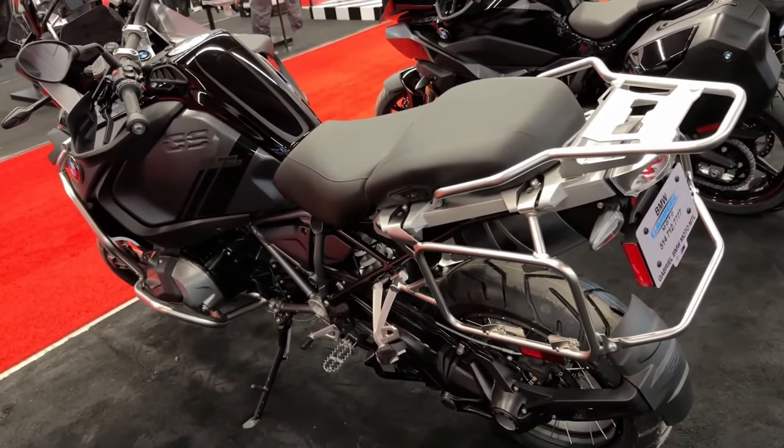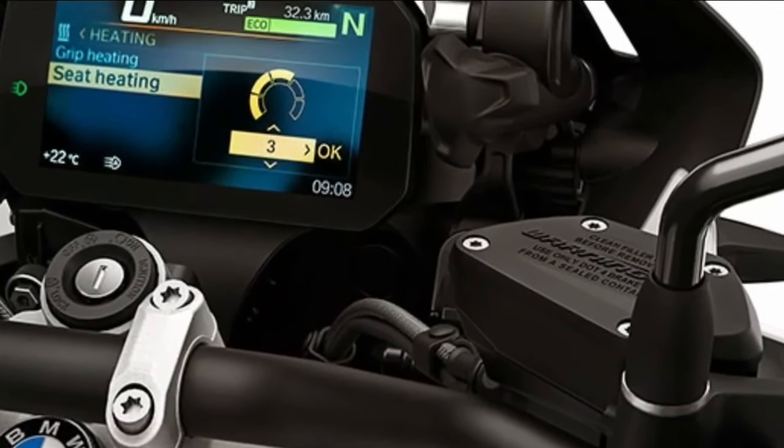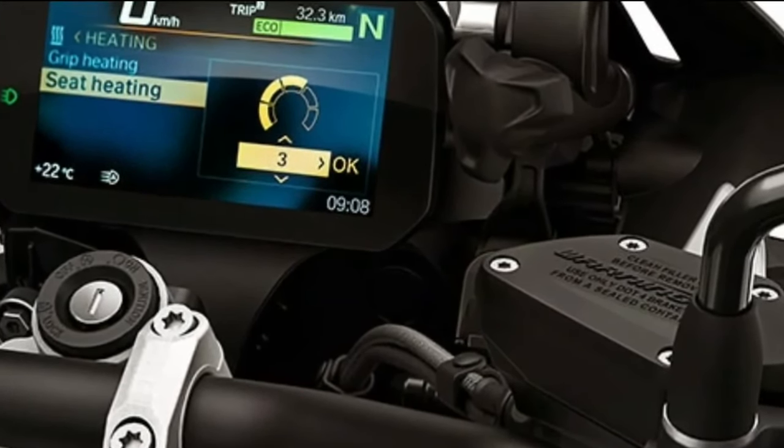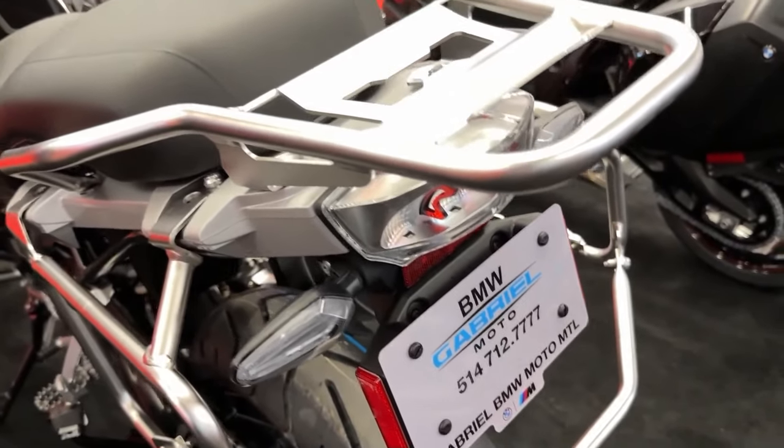Designed for adventure enthusiasts, the R1250GS Adventure includes features like an adjustable windshield, crash bars, and robust skid plates to handle rough terrain.